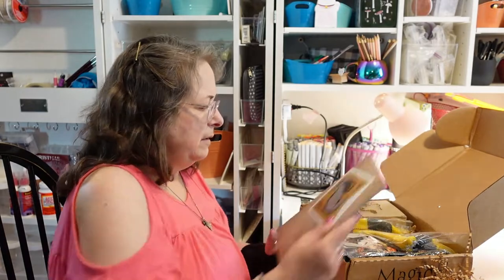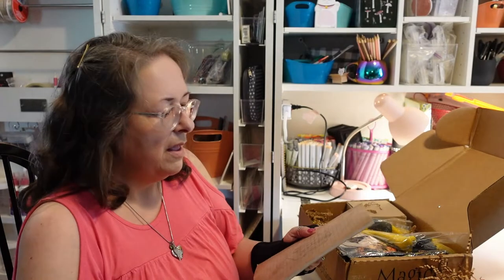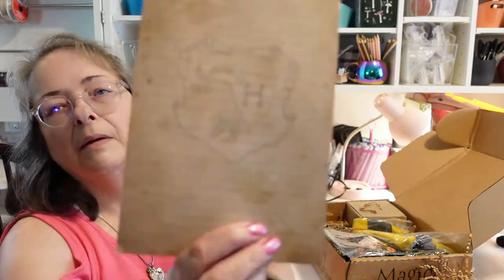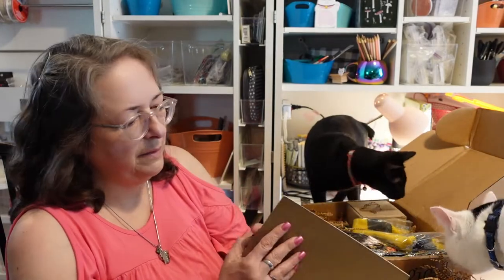I am a Hufflepuff, and I got this beautiful Hufflepuff sticker that I can put on a journal — make a Hufflepuff-themed journal — and I could use this pad of paper in it. It's a pretty substantial pad of lined paper, I'd say 25 to 30 sheets at least, maybe more.